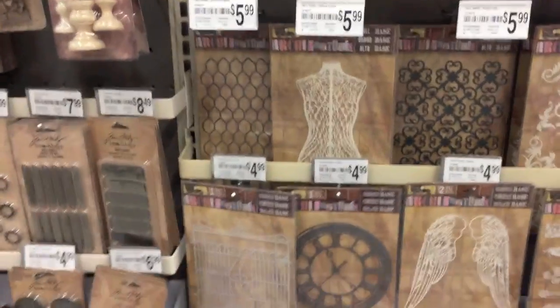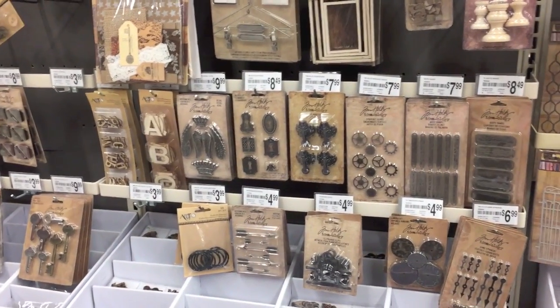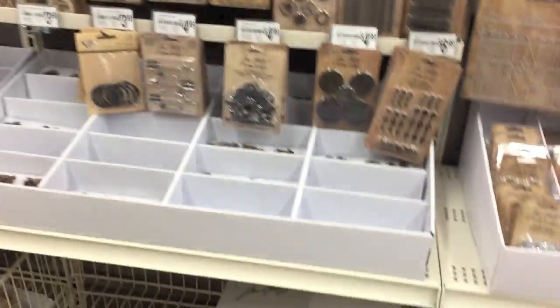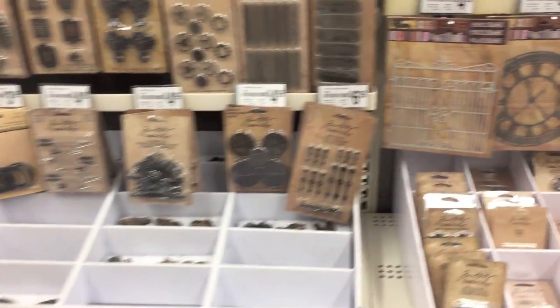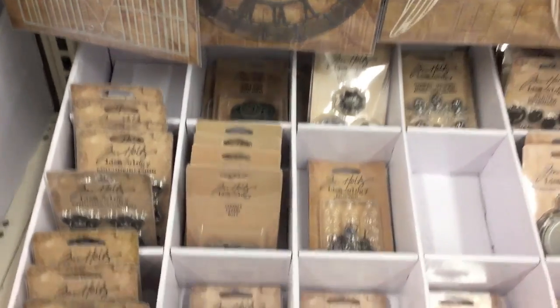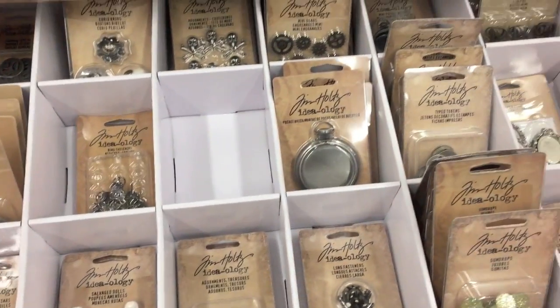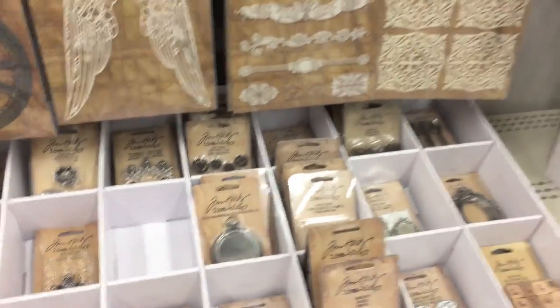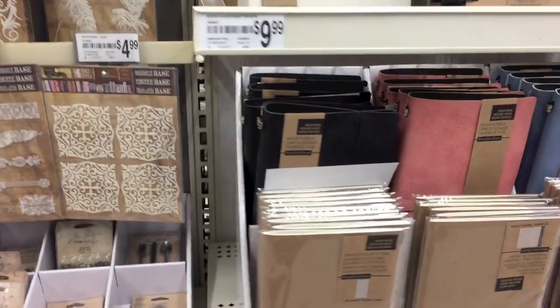They definitely have gotten a lot more Tim Holtz stuff in. They usually only have like a small section at my location, so super excited. And right here they definitely have a lot more of the little embellishments and things by Tim Holtz — super excited.